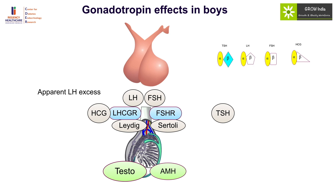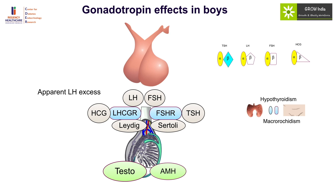TSH has structural homology with the FSH receptor. TSH can bind the FSH receptor when levels are very high in the setting of untreated primary hypothyroidism, causing an increase in testicular size. But since it is acting mainly on the Sertoli cells, there is no increase in testosterone production. So there will be no pubic hair growth or other features of pubertal development, but there will be macro-orchidism. Hypothyroidism should be suspected in every child who presents with macro-orchidism without evidence of puberty.